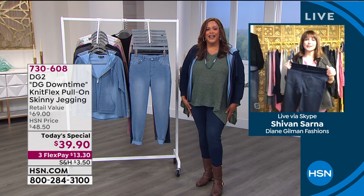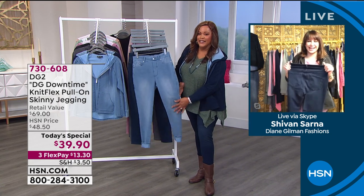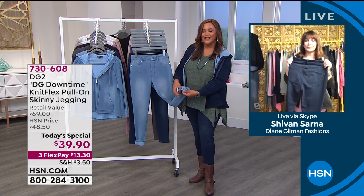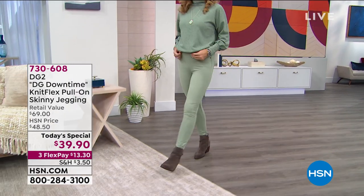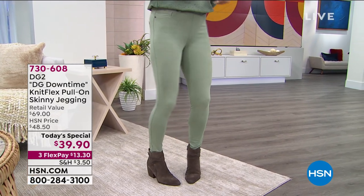You don't have to put on your most slumpy, oldest sweatpants just to get that comfort. And by the way, if you've never tried DG2 before and you're wondering what it is — this is the number one best-selling brand in ready-to-wear and clothing at HSN.